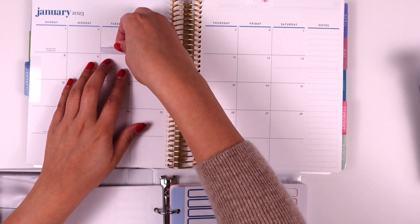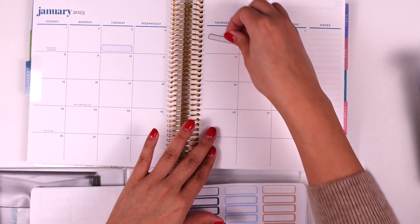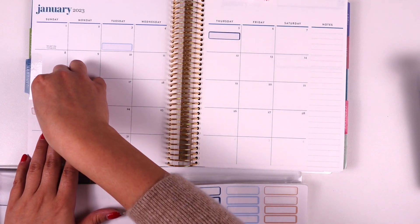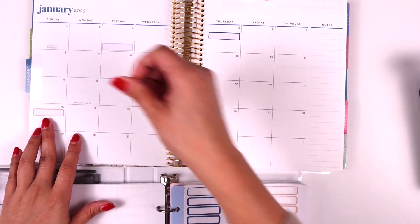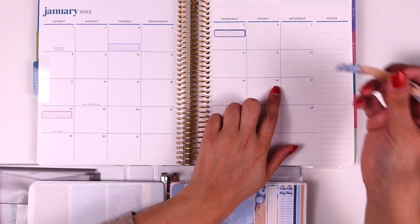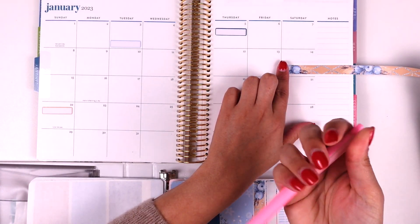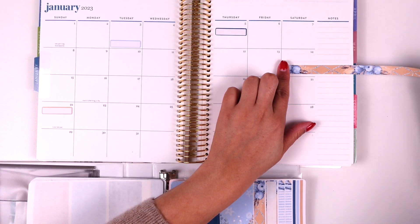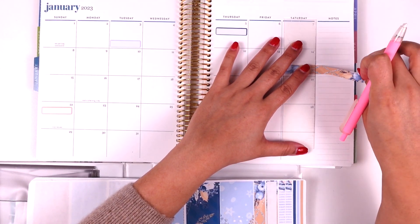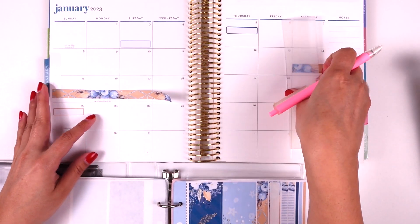January is pretty light — which I guess is good — just a couple of appointments. On the third, on the fifth I think my husband has an appointment, and on the 22nd we'll put an appointment label. I'm going to use some washi to mark down a long weekend, which would be the weekend of the 14th — I'll grab my little washi cutter from Print Pression, which I love. I love marking long weekends like this in my planner.